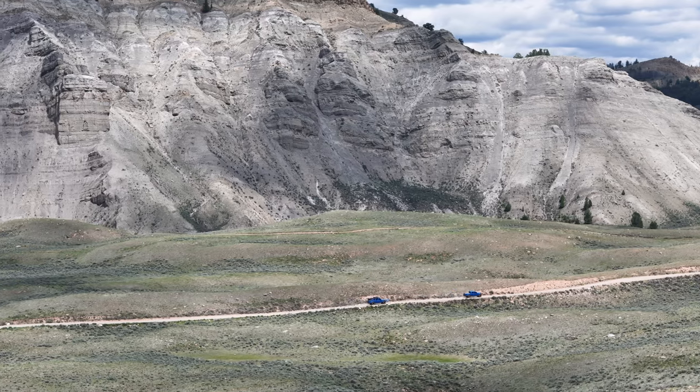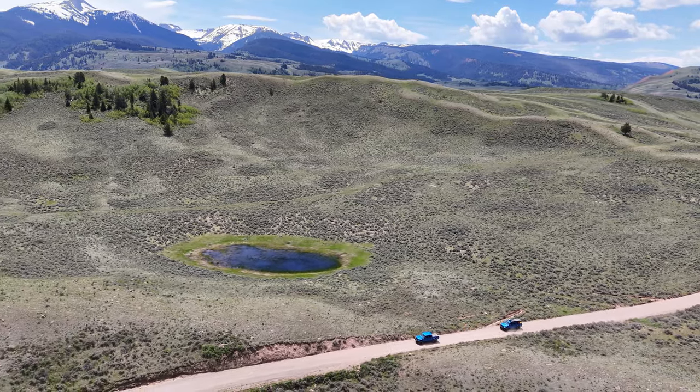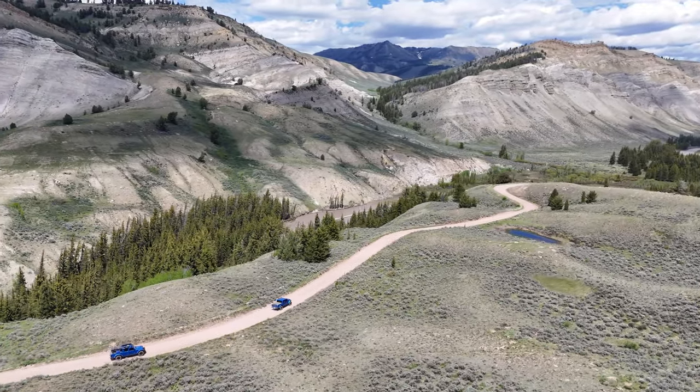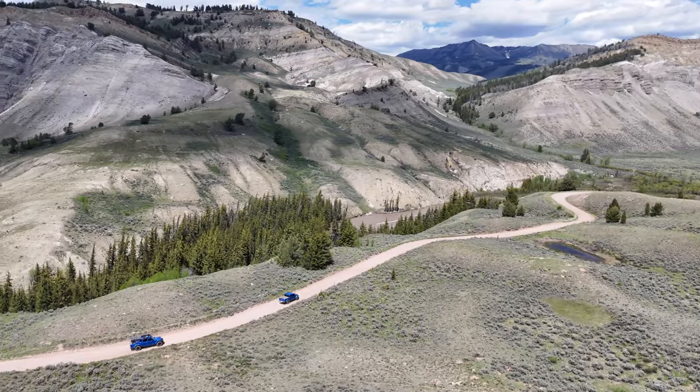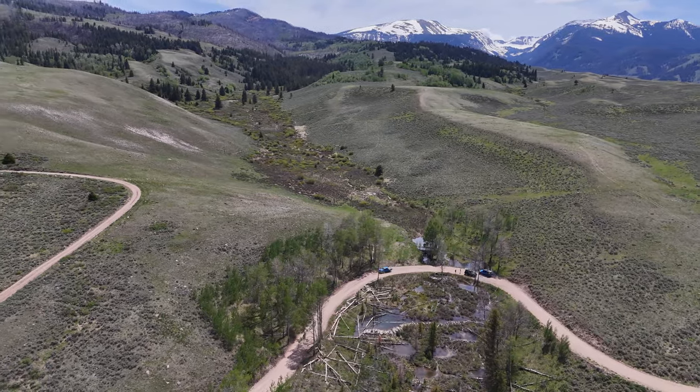Campsites and pull-offs are abundant, as well as places to stop and enjoy lunch or to take in what there is to see. This road should not be missed if you're in the area. Stay and camp along the river, or at the very least spend a few hours driving and soaking up some of the best Wyoming has to offer.